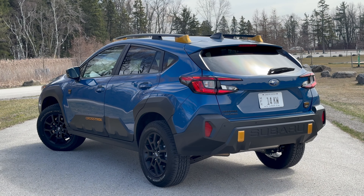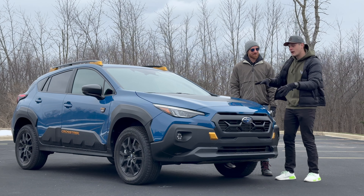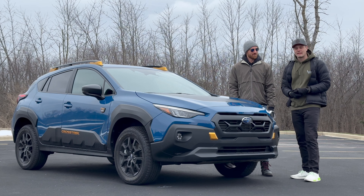We spent some time with this car in its base form a couple months ago, and that is far and away the segment leader in terms of sales. But here we are with the full-send off-road Wilderness trim and we're going to see the best and the rest. Let's get into it.